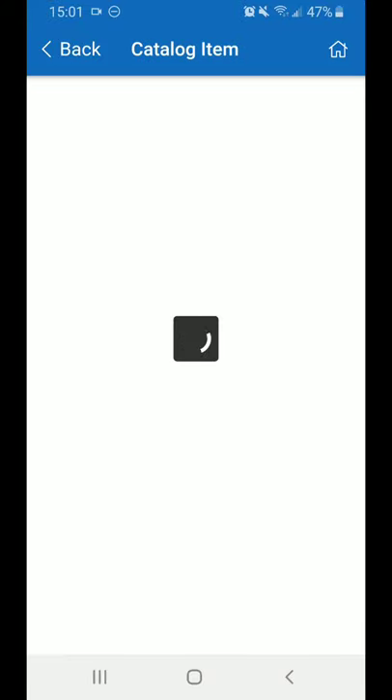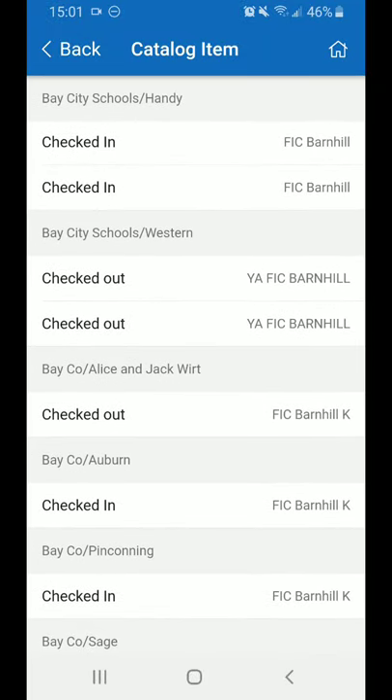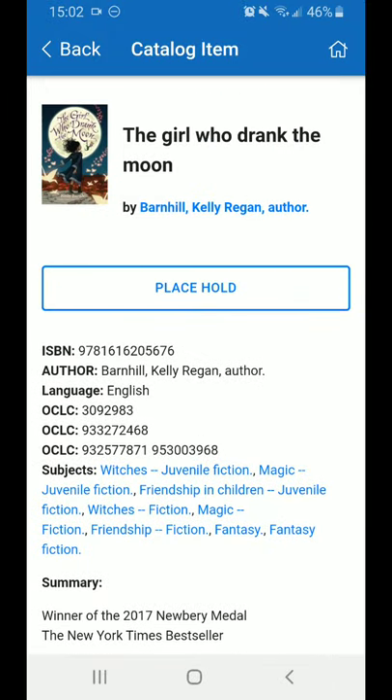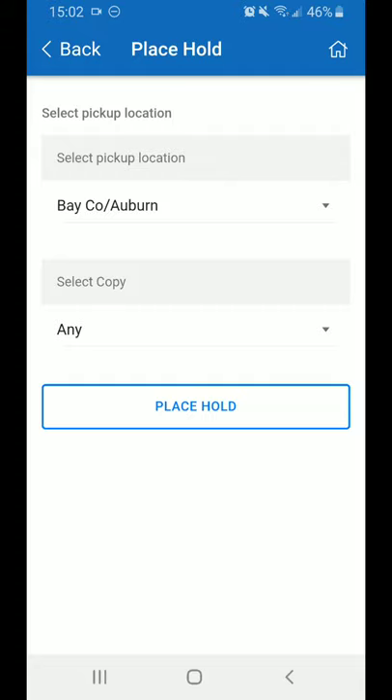If I tap into the results and scroll past the description, I can see that Auburn's copy is checked in. If I want to place a hold on it, I can scroll back up to the top, click Place Hold, select the location that I would like to pick up my copy at, and when I click Place Hold, I will be contacted when the book is ready for me to pick up.